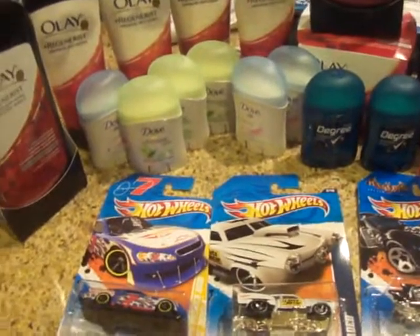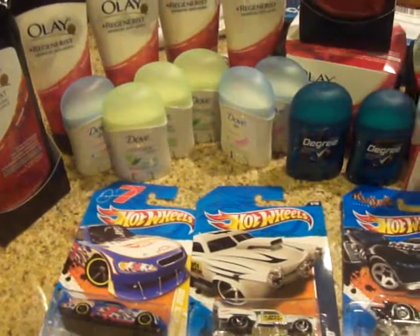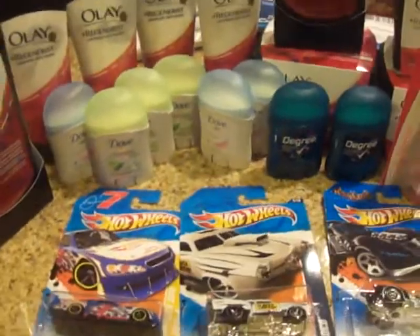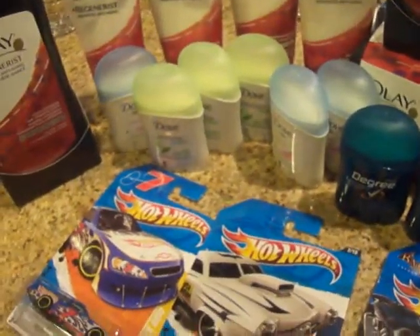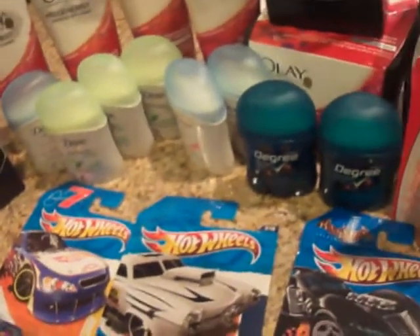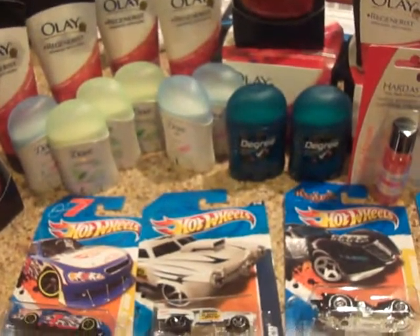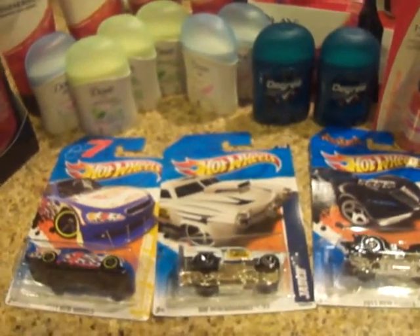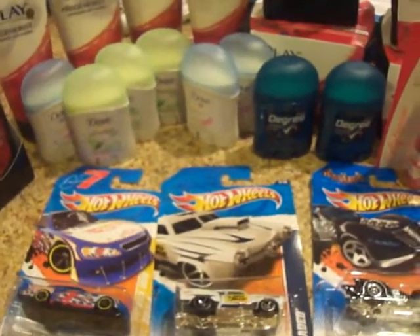They had quite a few cashiers and it was late so there weren't a lot of people in Target anyway. So you might want to go to a 24-hour Target when it's later, especially if you're going to do a lot of transactions. I just wanted to get all of these because I had 10 coupons — so I wanted to get all of them so I don't run out of face soap again like I just did.